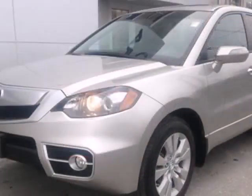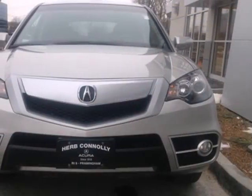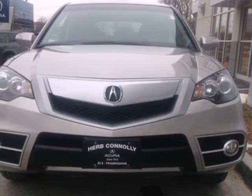This year's RDX receives an exterior makeover plus an array of new standard high-tech features for your enhanced comfort, convenience, and safety.